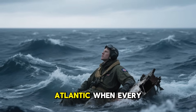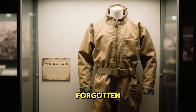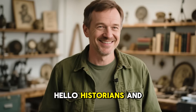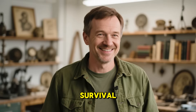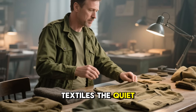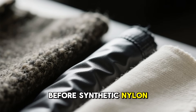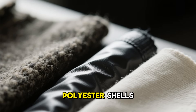This is the forgotten miracle of Ventile — the fabric that changed survival forever. Welcome back to Forgotten Survival. Today we dive into the hidden science of wartime textiles, the quiet engineering that shaped how soldiers endured storms, jungles, and oceans — before synthetic nylon, before Gore-Tex or polyester shells.